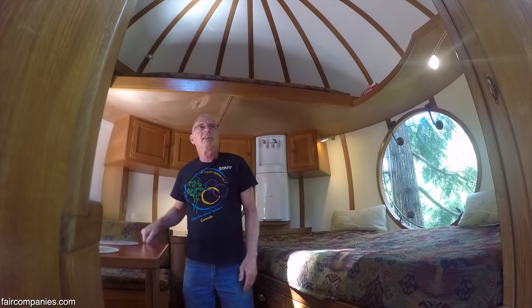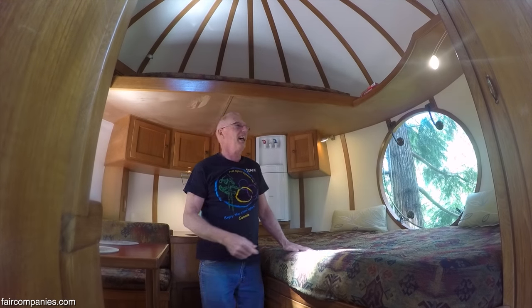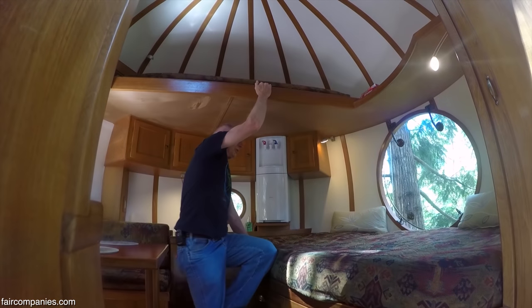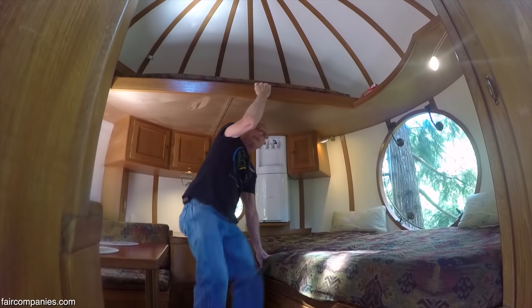How do you get up to the top? You jump and climb. Actually, most of the time people will get a boost — whoever's down below, if you give them a knee, they can step on your knee and get up that way. You've got to be a little agile to get up there.